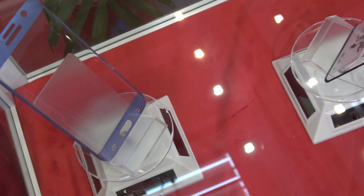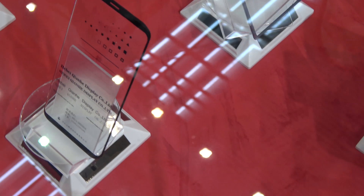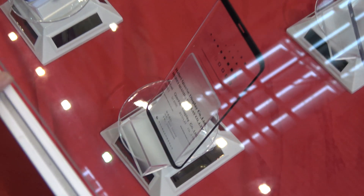And this is a tempered glass, a template, to put it on top — this must be for the S8 or S9, the same.